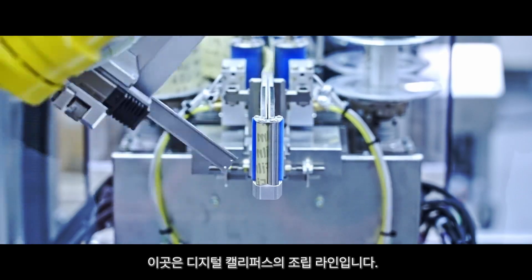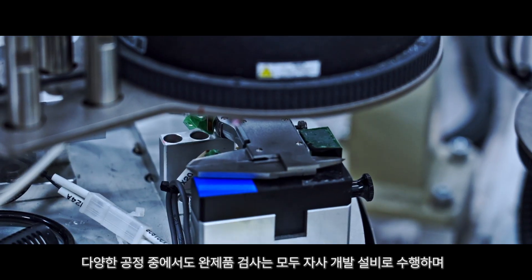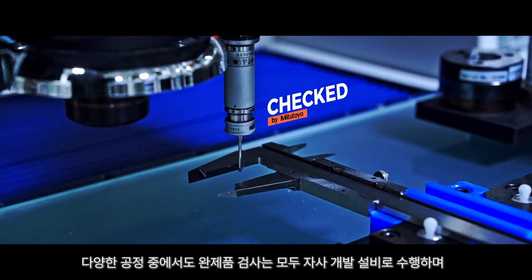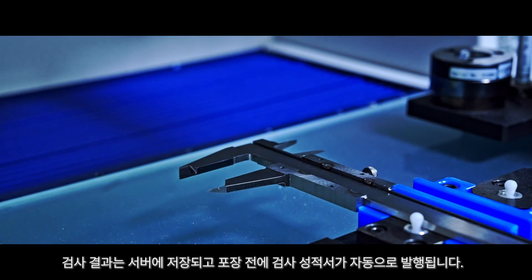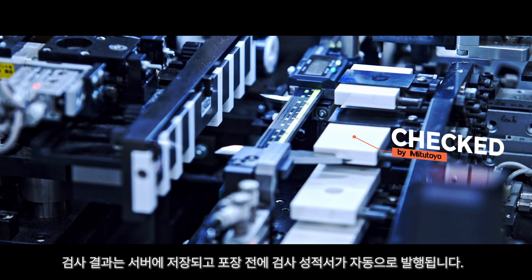This is the assembly line for digital calipers. Among various processes, all finished product inspections are performed using in-house developed equipment. Inspection results are stored on a server, and inspection reports are automatically issued before packaging.